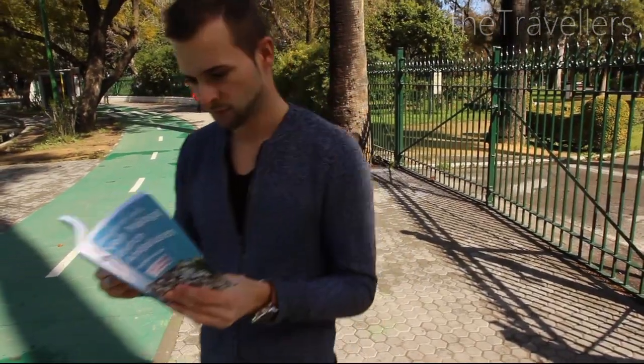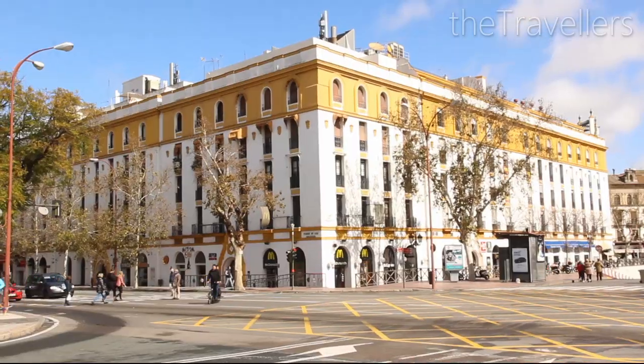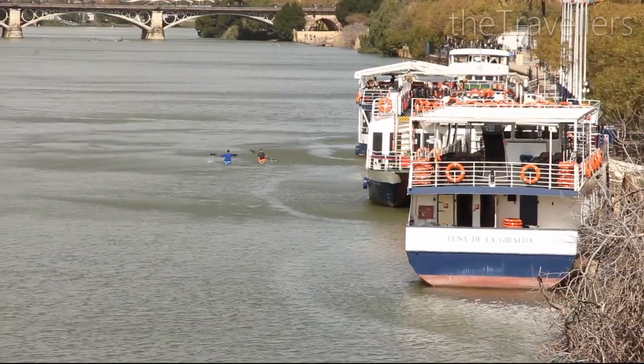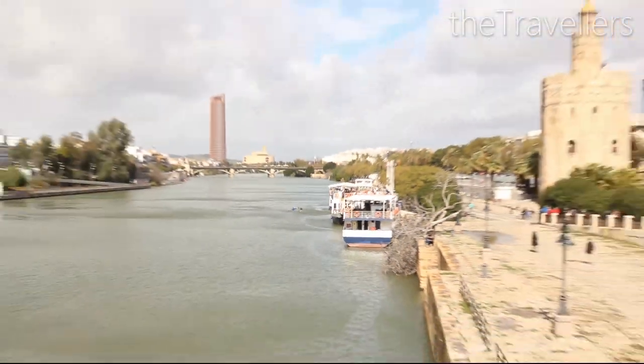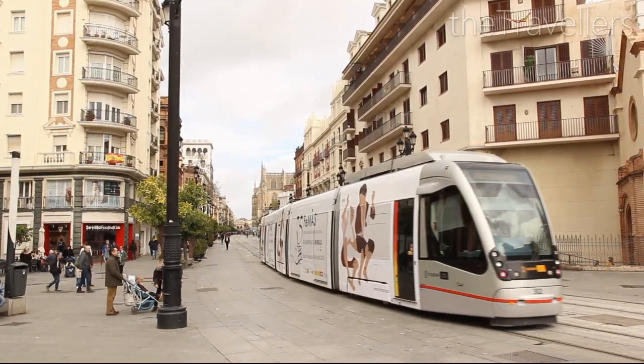Walking through Seville you often get the feeling that you are in an open-air film set. It's simply wonderful here, isn't it? With an average of 300 days of sun, you can visit Seville at any time of the year.